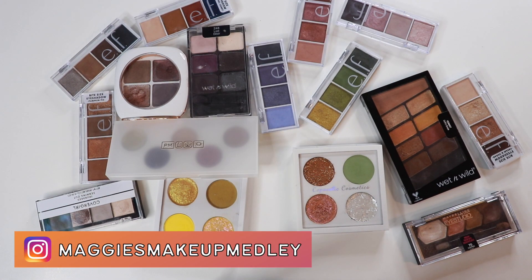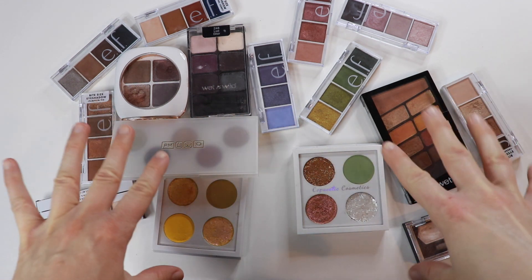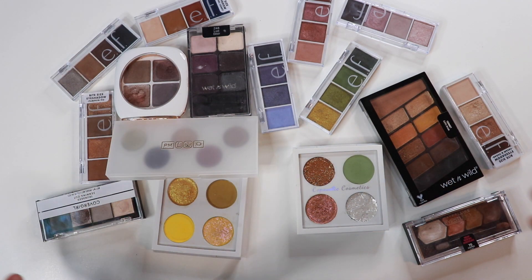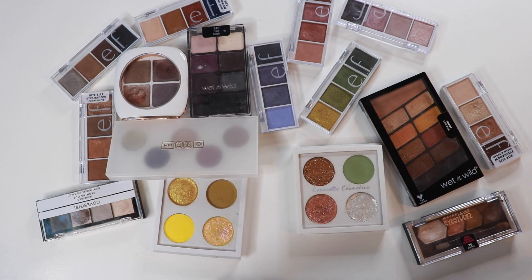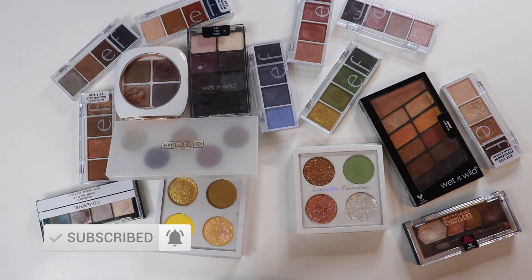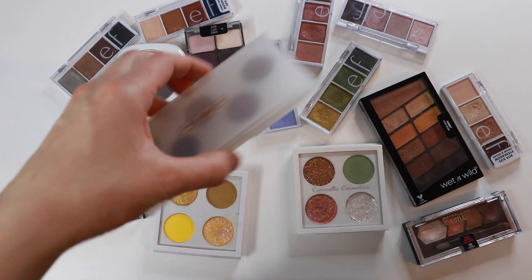Hey everyone, welcome to another eyeshadow palette declutter. This time we're looking at the baby ones — quads, quints, little guys like these. I'll go through them and tell you what I'm keeping and what I'm not. I'll leave my declutter playlist linked above, including my large palette declutter from not long ago. If you like these videos, feel free to subscribe — I put out new videos every single week.